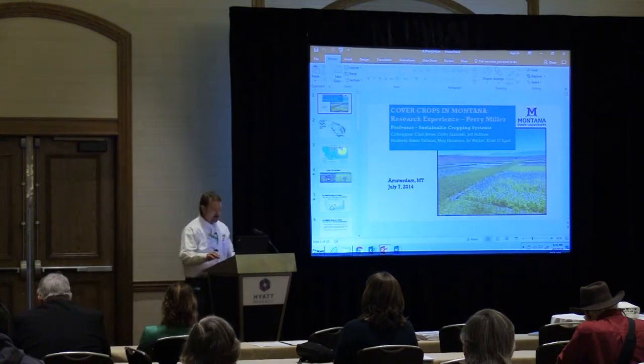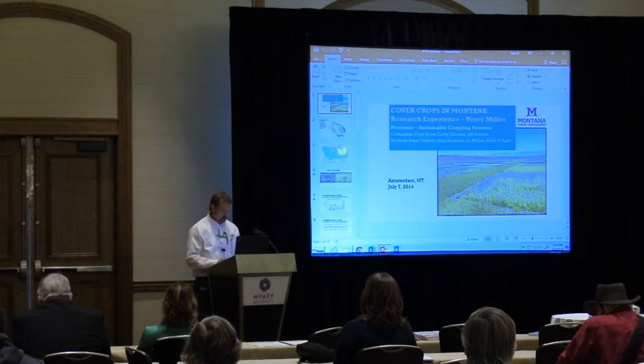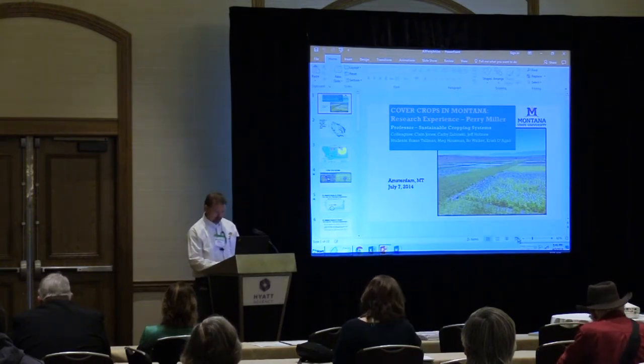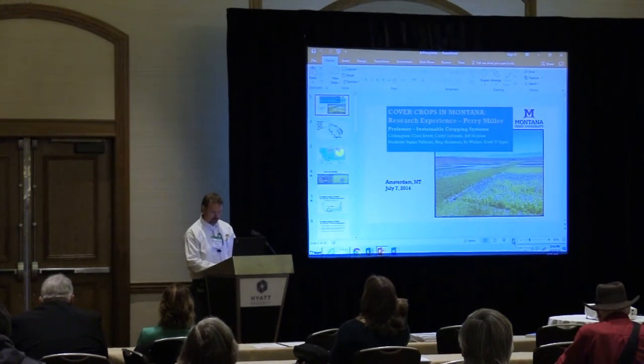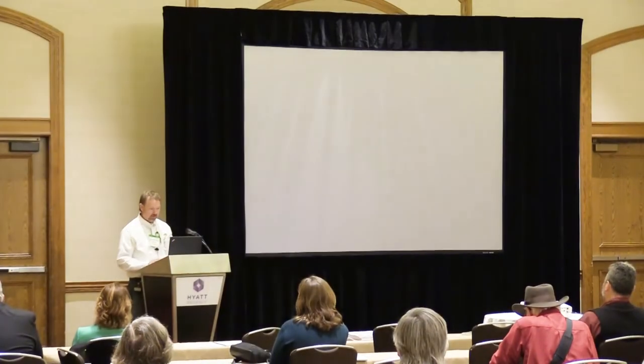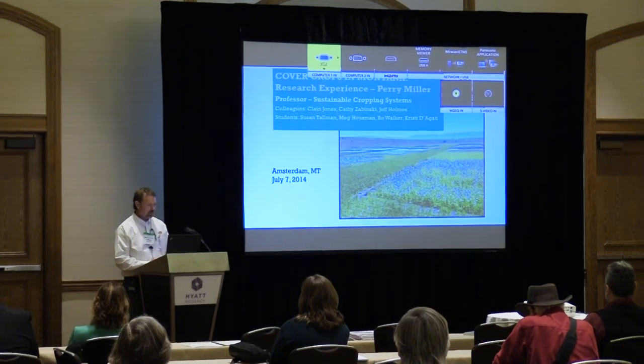I was asked to give an update on some of the research that we've been doing on cover crops over the years. It turns out I've been working on cover crops for about 20 years — kind of accidentally, not how I got into them — but they've been interesting enough for me to stick with over the long term.